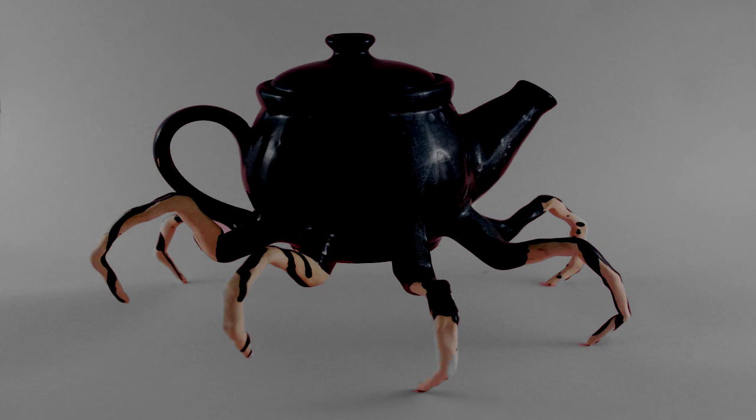Containment procedures have been revised to include ceramic soles on employed footwear in order to prevent future incidents of this type. Some site staff have expressed concerns that this was a deliberate attack on the part of SCP-2649, and research is pending regarding whether or not the entity is intelligent enough to coordinate a strategy in this way.